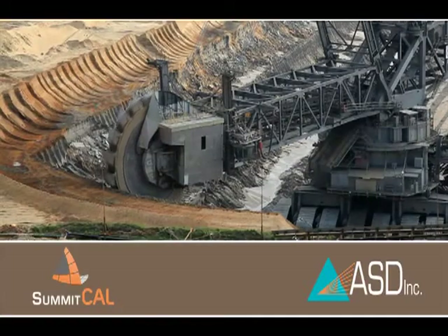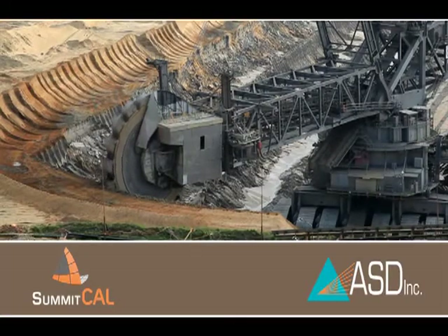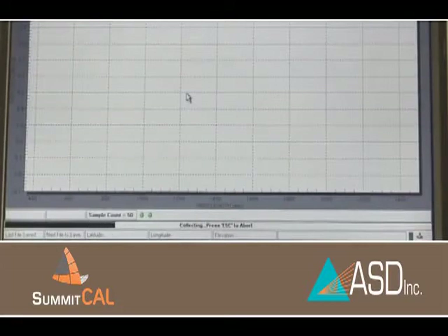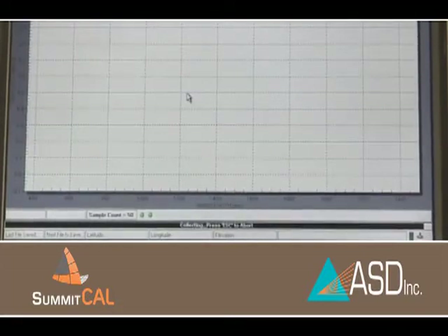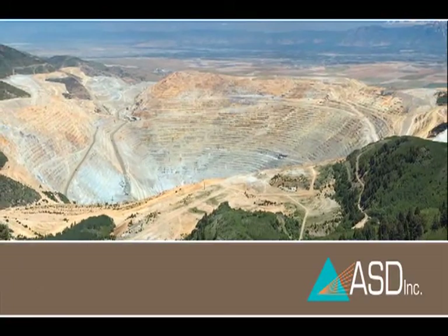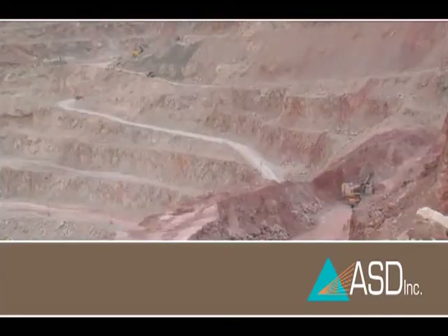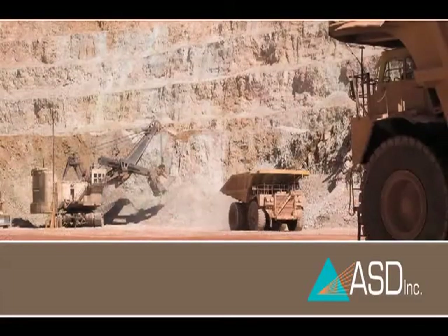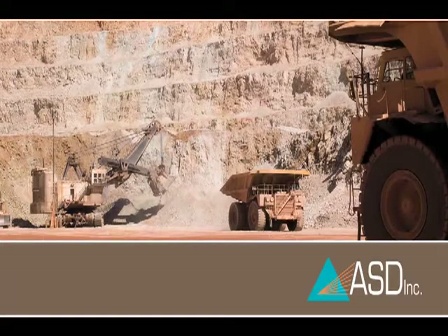ASD's Summit Cal Solutions team is working with mining operations to develop calibration models that leverage lab analysis to produce immediate information about ore samples. Analysis that used to take days now takes minutes or less. One copper mine now measures nearly 1,000 samples a day with less than 24-hour turnaround — something never before possible. Analyzing more samples faster means better visibility into mineral processing needs so the mine can quickly adjust its processes to increase yield and manage costs.